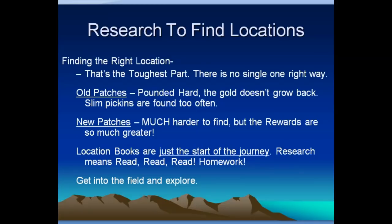That's how research works. Finding the right location is the toughest part — there's no one single perfect way. You can go back to the same old places, but the gold doesn't grow back and you end up chasing crumbs. Sometimes that's fun, but the search for new spots and new patches is much harder — though the rewards are greater. The big finds are being made in places where people are doing research and going out there. Gold can be found in areas that have been beat to death, but the big finds and big patches are being found in places that haven't received as much attention.